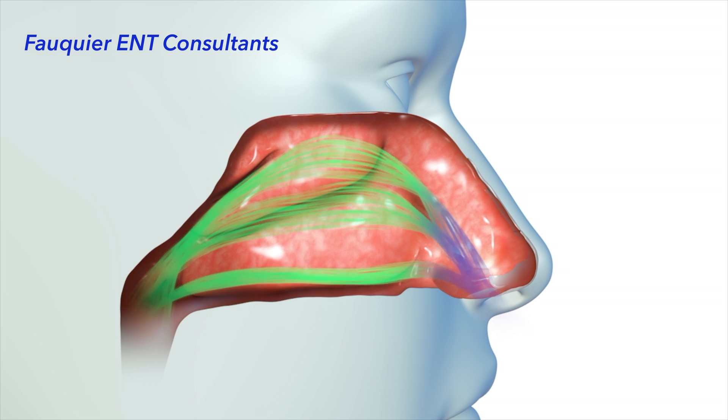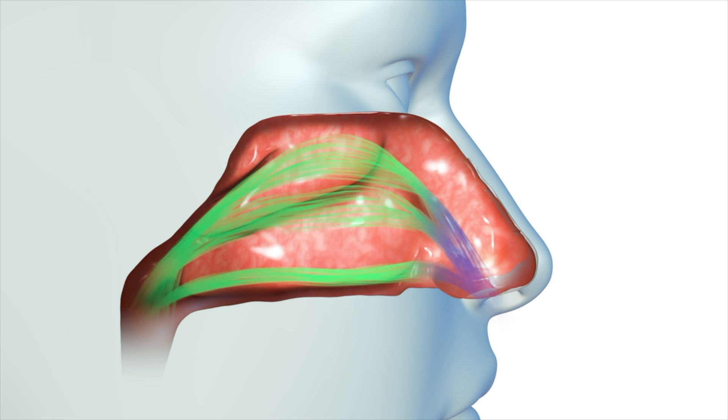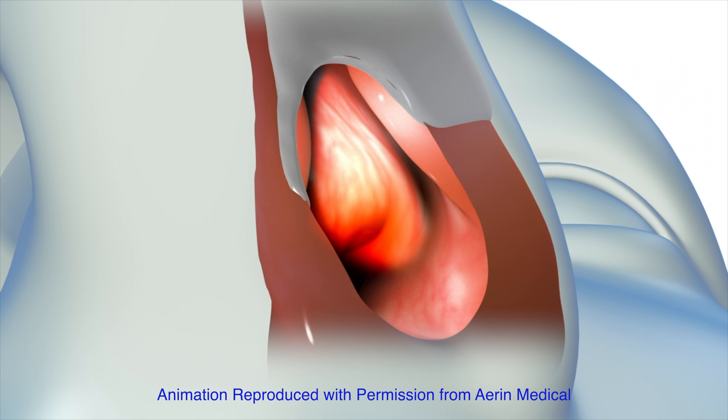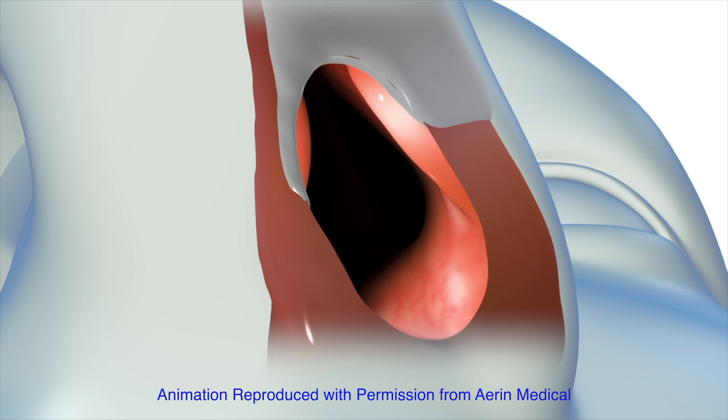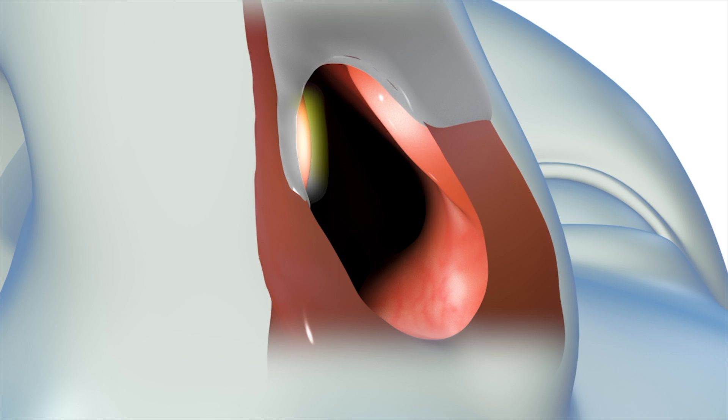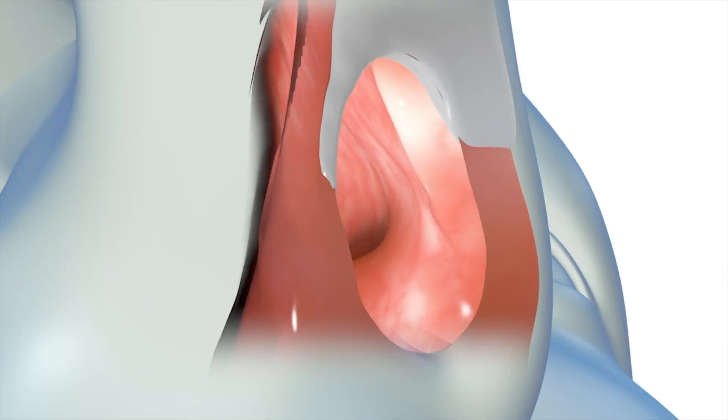Although there are many anatomic factors that can decrease nasal airflow overall, such as a deviated septum, the internal nasal valve is the most narrow part of the nasal passageway. This valve is composed of a narrow ridge of cartilage protruding from the sidewall, the septum, and the front part of the inferior turbinate.